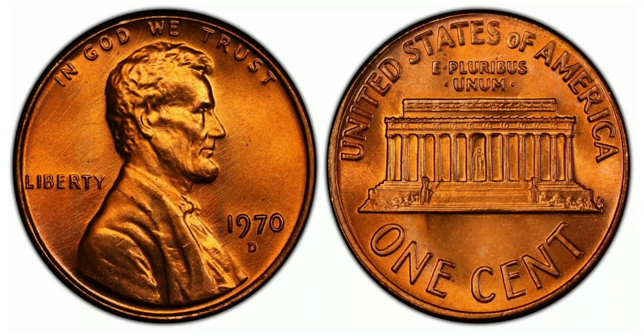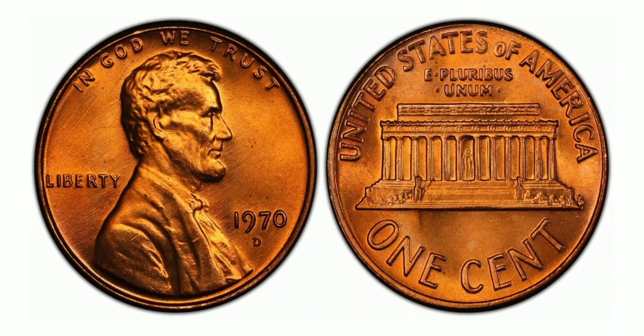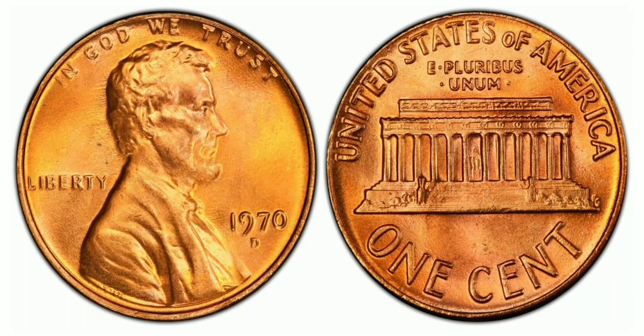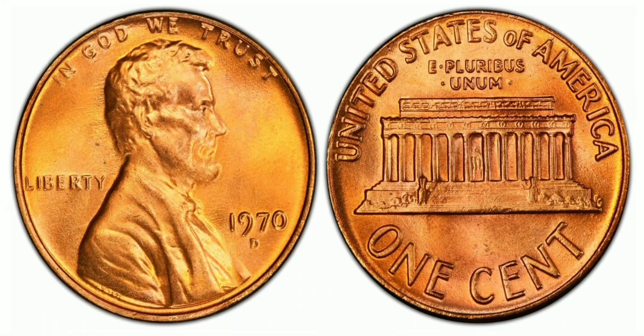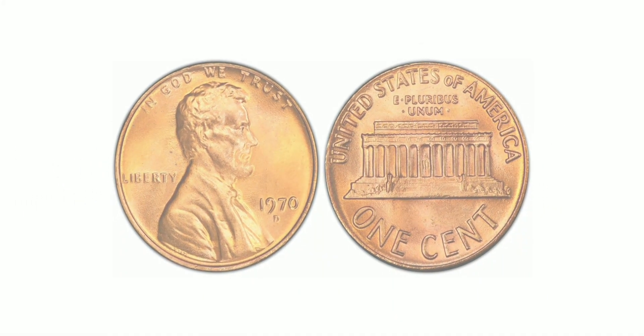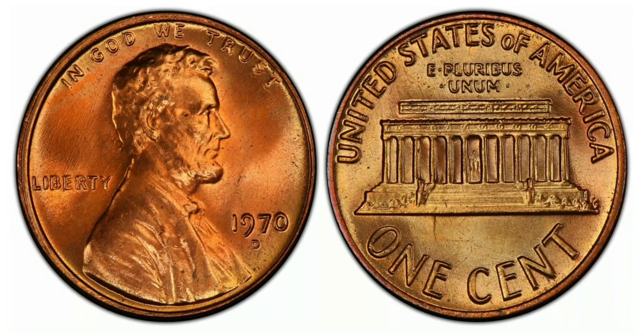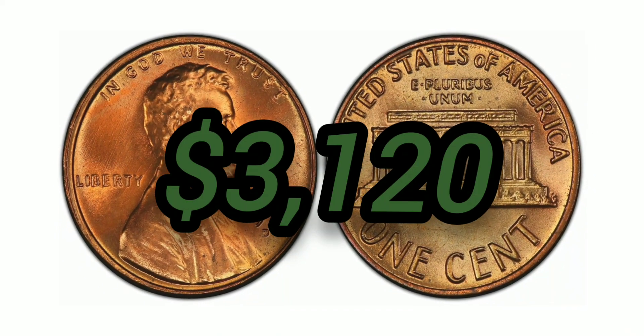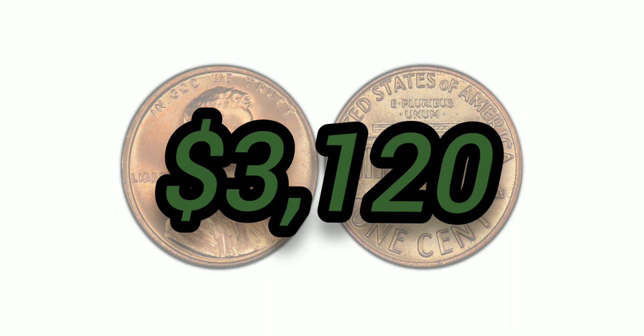The 1970-D 1 Cent, Red, Regular Strike: weight 3.11 grams, mintage 2,891,438,900, Denver mint, 95% copper and 5% zinc, with an auction value of $3,120 at Mint State 67+ Red.